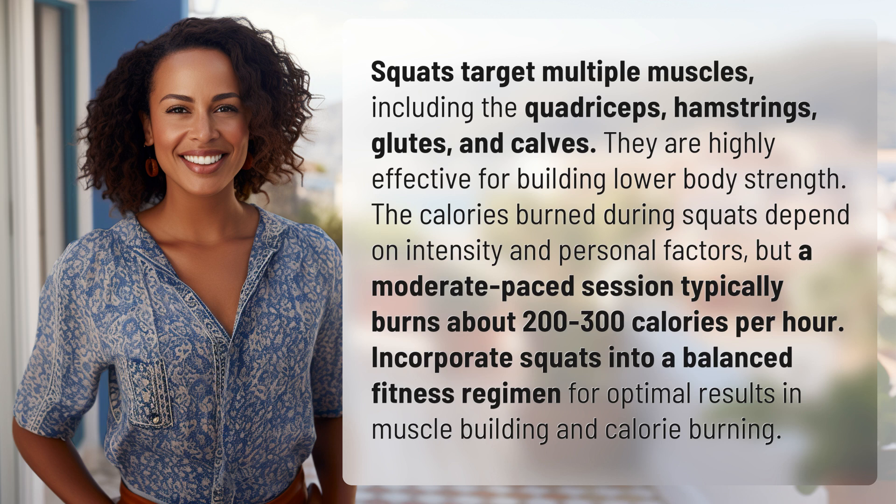The calories burned during squats depend on intensity and personal factors, but a moderate-paced session typically burns about 200 to 300 calories per hour. Incorporate squats into a balanced fitness regimen for optimal results in muscle building and calorie burning.